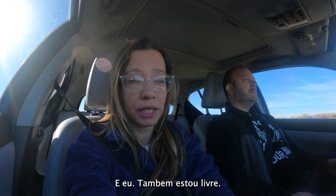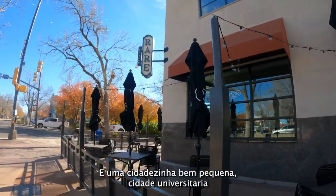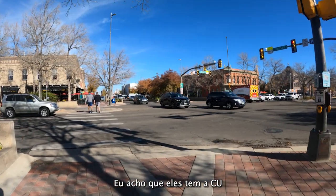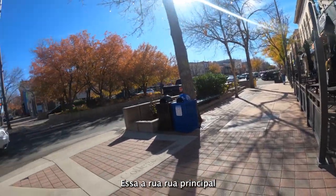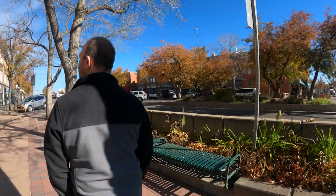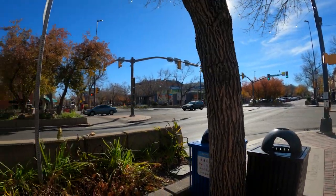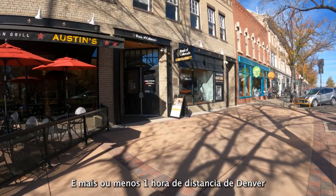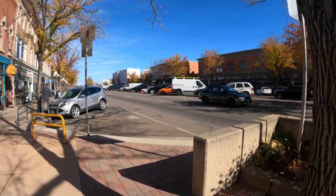This is downtown Fort Collins. It's a cute little town and a college student town. I think they have the University of Colorado here. It's about an hour away from Denver, so it's not too far. We're looking for alternatives to visit around Denver, and this is a good place to come.